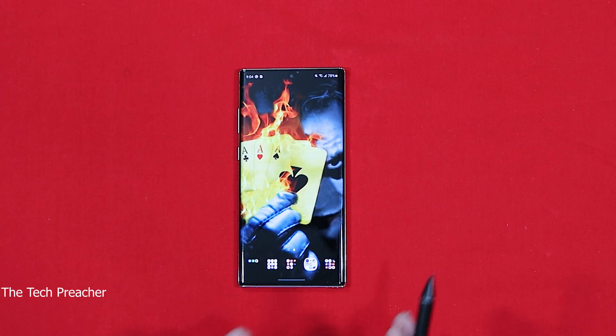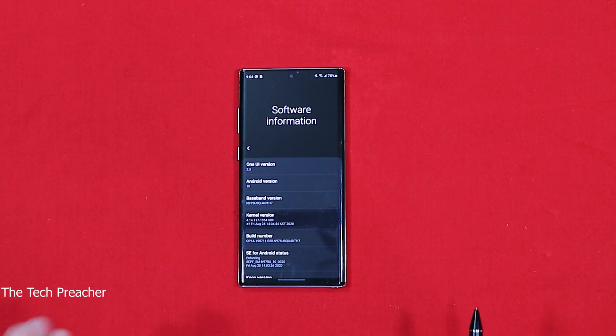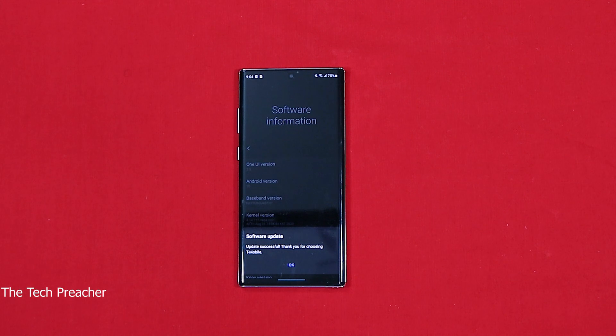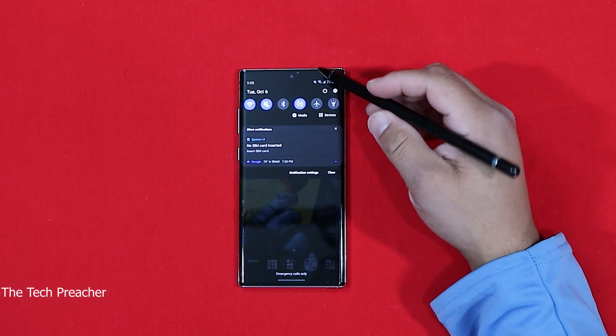All right guys, the update is complete and this is the moment of truth. Let's look at the software enhancements on the Galaxy Note 10 Plus — this is the biggest update I've been waiting on because you're getting almost all the features that the Galaxy Note 20 and Note 20 Ultra have. We're now running One UI 2.5, not One UI 2.1 that was previously on the Note 10 Plus. This is the T-Mobile variant, running Android 10, One UI 2.5.